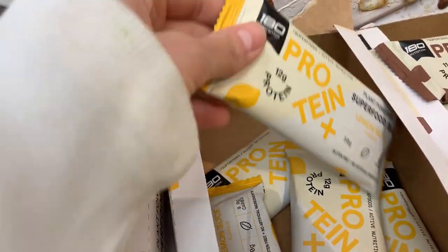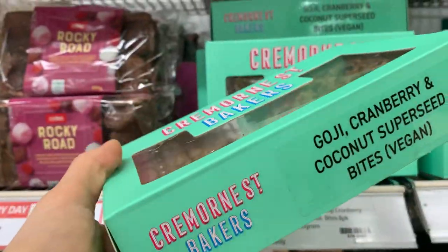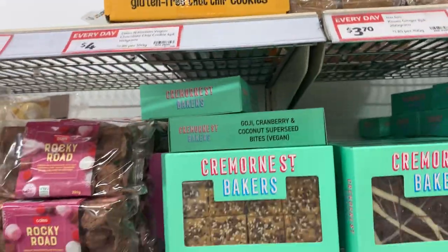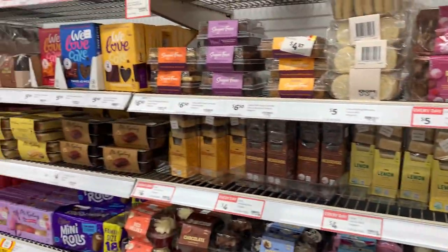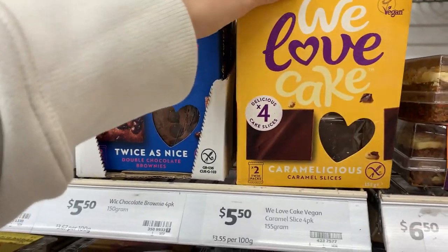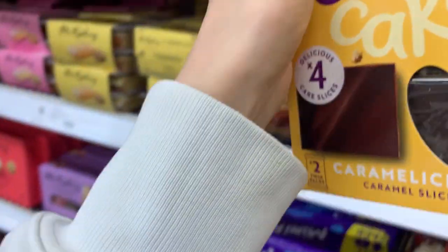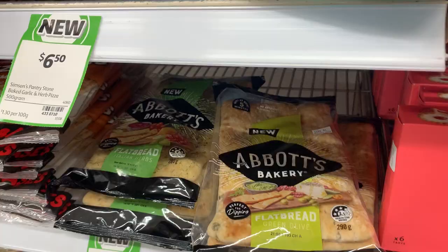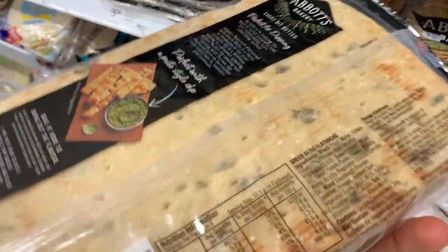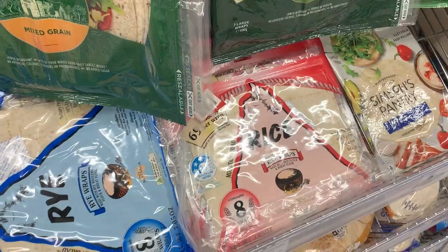I decided to go with the lemon protein bar. I didn't realize you could buy these little Cremon Street Baker cake things that are vegan. They also had quite a few different vegan cakes and biscuits — these little love cakes, probably not the healthiest, I didn't end up getting them, but good to know for if you're having a party or friends over and want something quick.